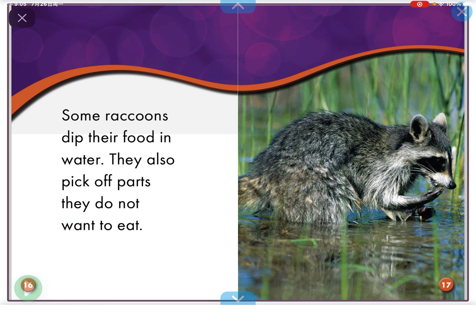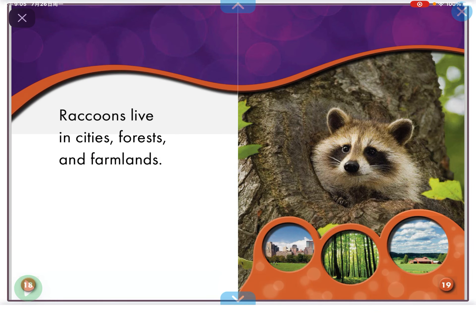Some raccoons dip their food in water. They also pick up parts they do not want to eat.